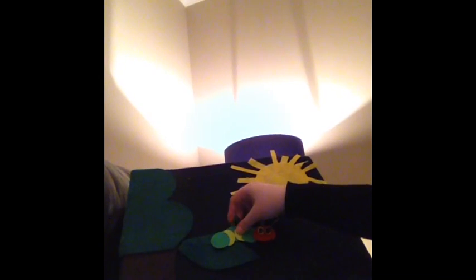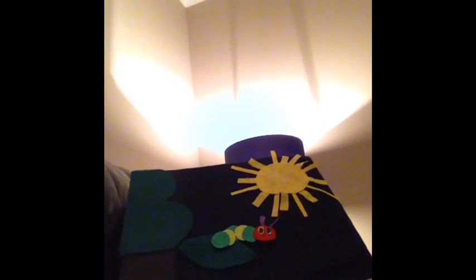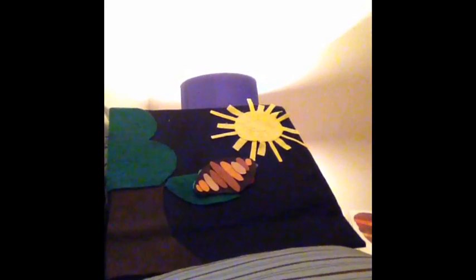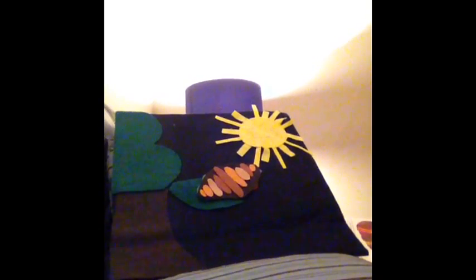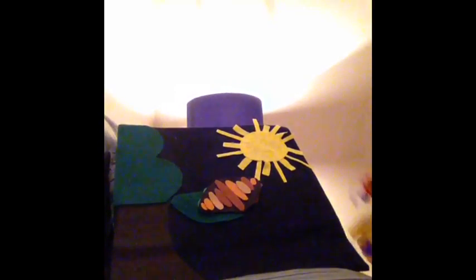He wasn't hungry anymore, and he wasn't a little caterpillar anymore. He was a big, fat caterpillar. He built himself a small house called a cocoon around himself. He stayed inside for more than two weeks. Then, he nibbled a hole in the cocoon, pushed his way out, and he was a beautiful butterfly!